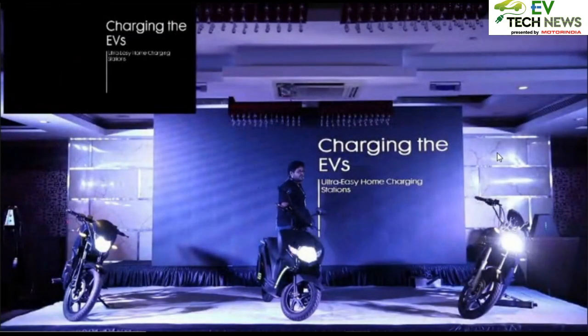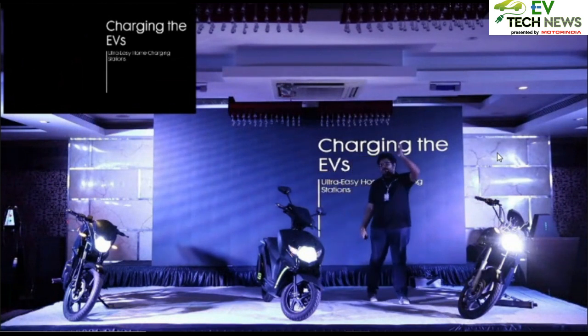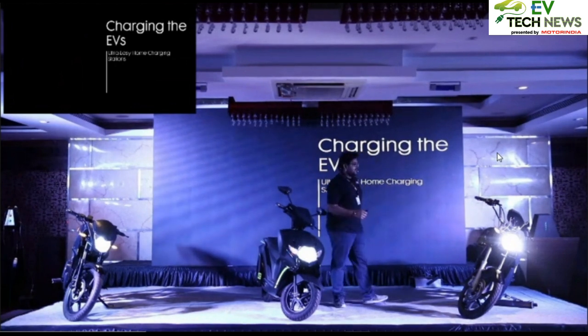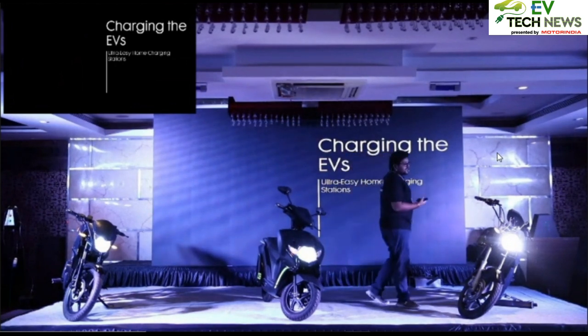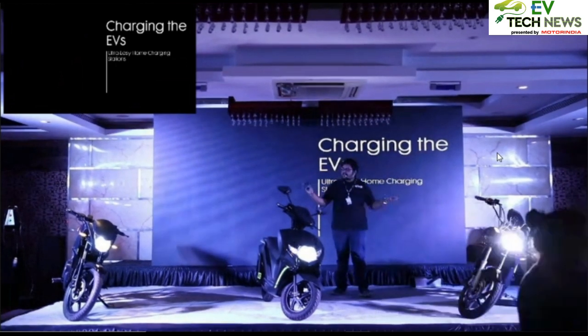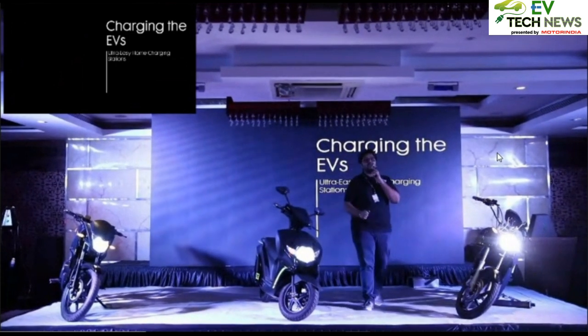Charging of EVs is the biggest problem everyone faces today — how do I charge my EV, how do I get a wire from my apartment to the vehicle? But with our vehicles, it's going to be pretty easy. All three vehicles on stage today are compatible with every public charging station that's going to be set up in India.